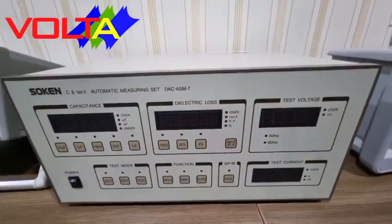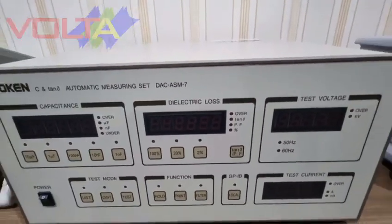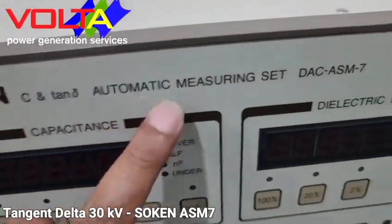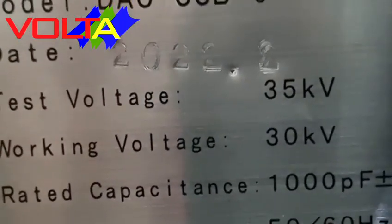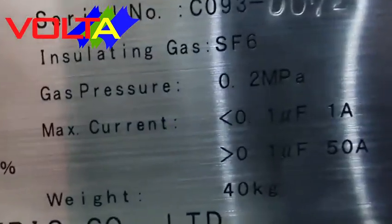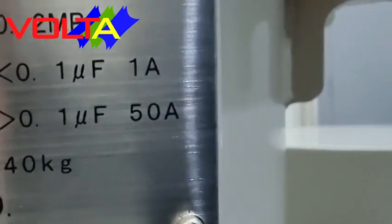For power factor tangent delta testing — to analyze the loss tangent of insulation — we provide two tangent delta test instruments. The first is the Soken DSC ASM7, provided with CX SF6 gas insulated standard, able to test tangent delta up to 30 kilovolts. For test objects with insulation capacitance more than 0.1 microfarad (100 nanofarad), it is able to test up to 50 amperes, and for capacitance less than 100 nanofarad, up to 1 ampere.